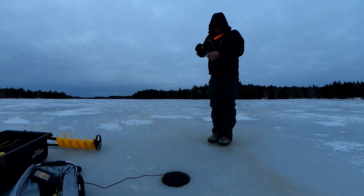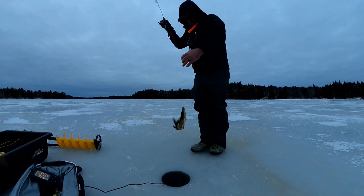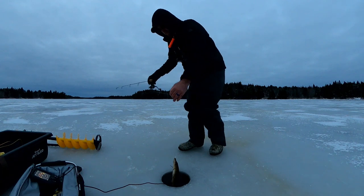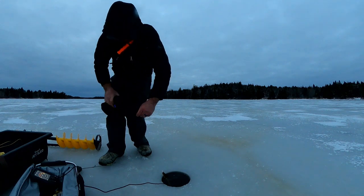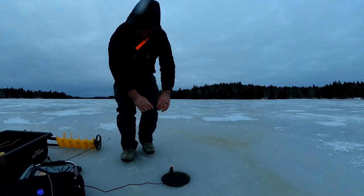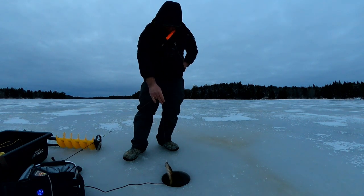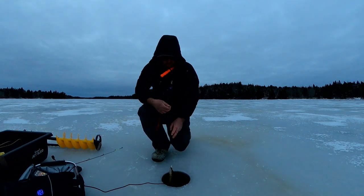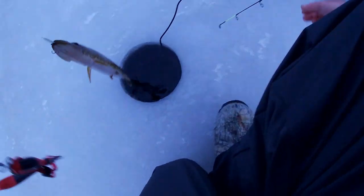I don't know what it is — oh, it's another pickerel! Yeah, another pickerel. That's all right, I'll take it. I've got to set the pole down and take my gloves off to get my pliers. Pretty sweet. He didn't want to take it right away. Little bit bigger than the last one, probably. I'm going to call it a day after I let this fish go.